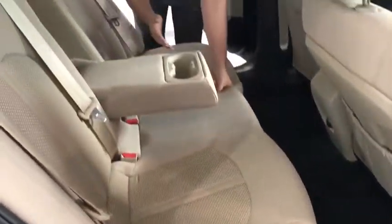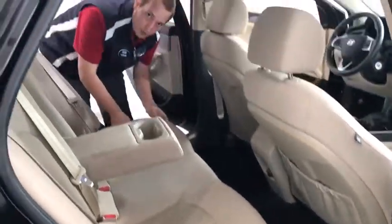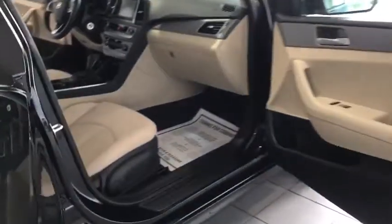Coming to the back row, you can see we have our drop-down cup holders with the 40-60 split seats, and we also have the super comfortable cloth interior. It's such a nice thing to drive in.